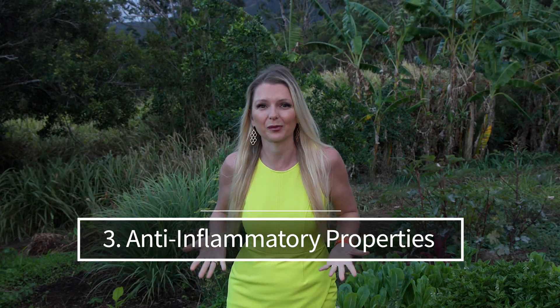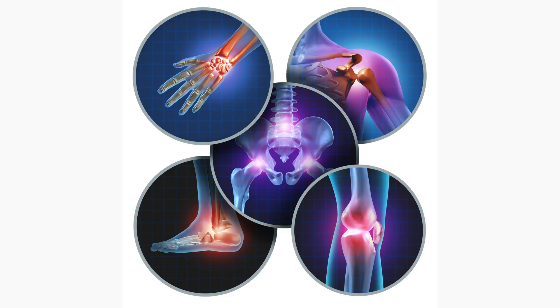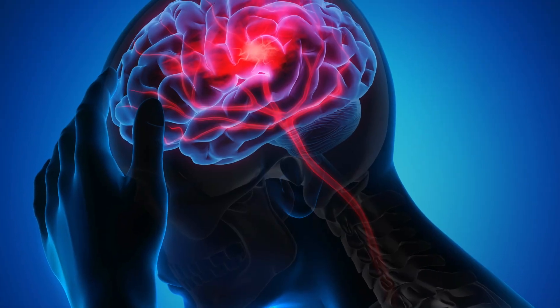Health benefit number three: anti-inflammatory properties. H2S has been found to reduce inflammation in the body, which can be beneficial for managing chronic inflammatory conditions. It plays a key role in regulating inflammation and the immune response. These anti-inflammatory properties have been shown to be beneficial in various inflammatory diseases, including cardiovascular diseases, arthritis, asthma, inflammatory bowel diseases, and neuroinflammatory conditions. Health benefit number four: cellular protection. H2S can protect our cells from damage caused by oxidative stress, which is important for overall health and preventing diseases related to aging.